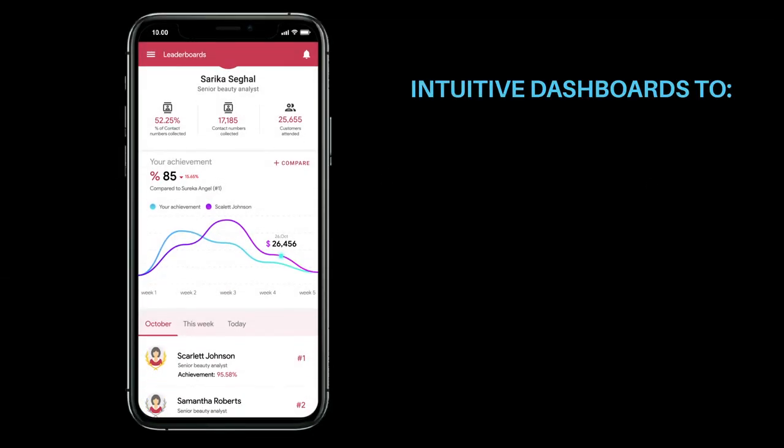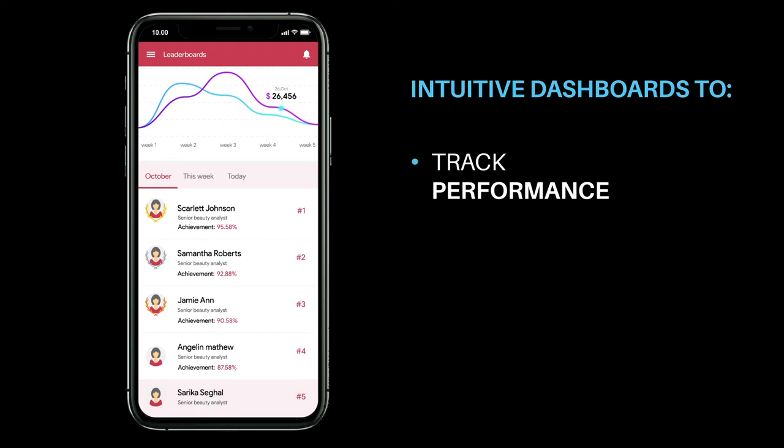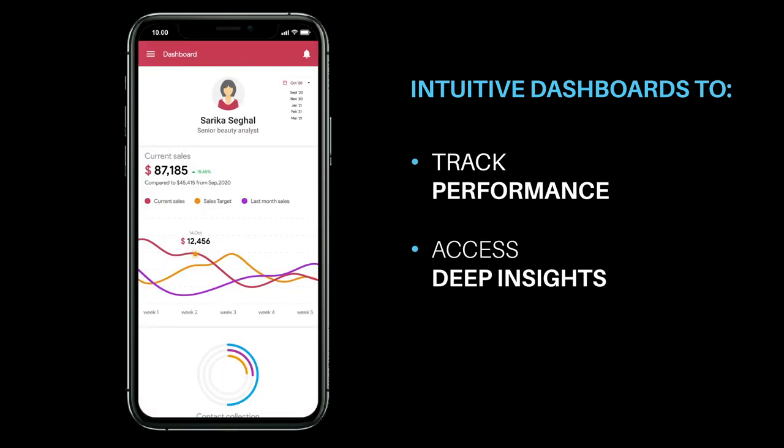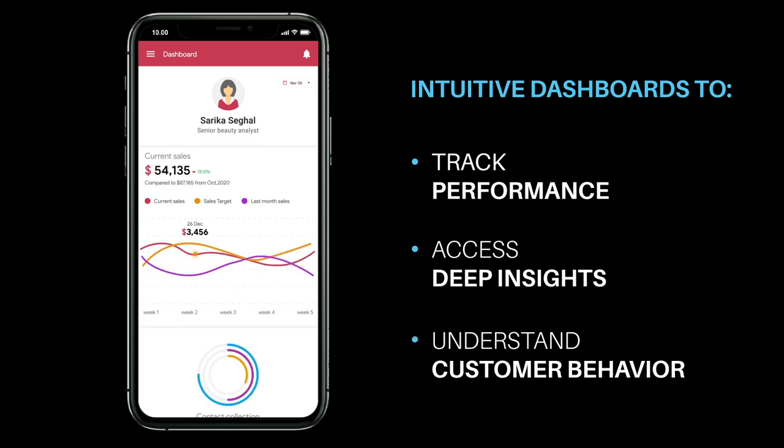Multiple custom-built dashboards allowed management to track the individual performance of each beauty advisor, and gave them deep insights into past sales trends and customer purchase behavior.